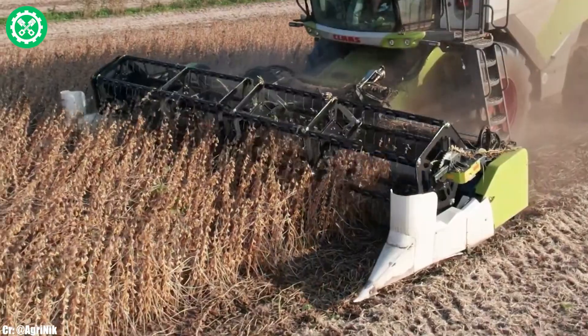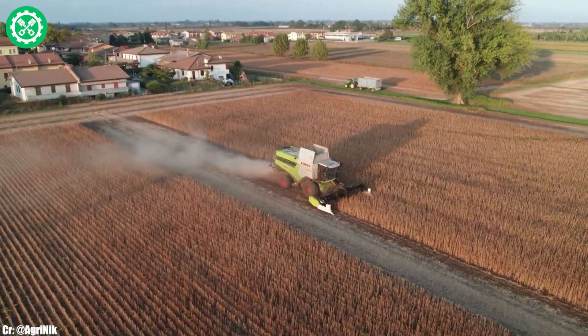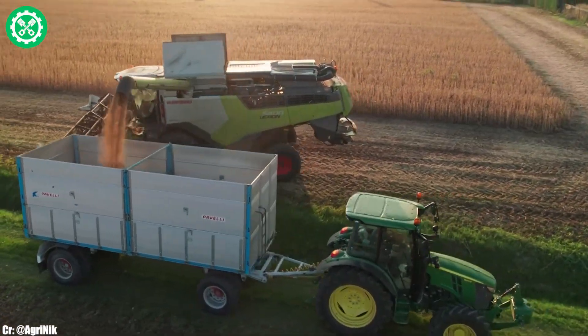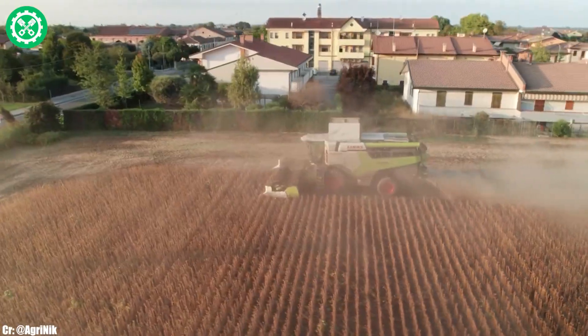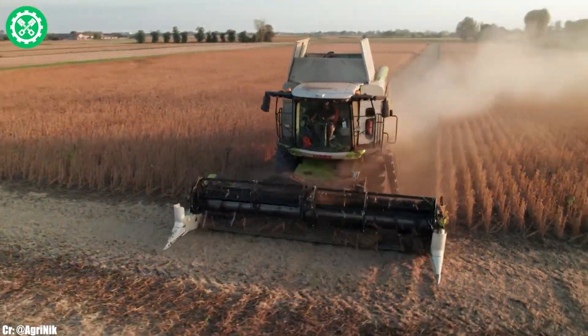Its spacious and tech-infused cab provides operators with a comfortable and ergonomic workspace, featuring intuitive controls and cutting-edge monitoring systems. With precision farming capabilities, this combine allows farmers to fine-tune their harvesting processes for maximum productivity.